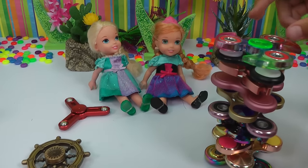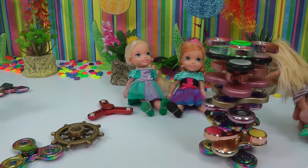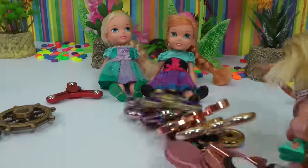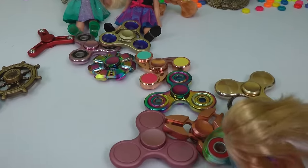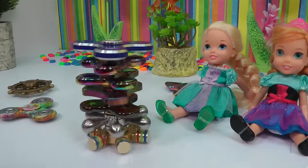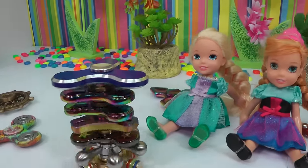Chelsea. Wow, you put ten of them. Wow, so cool. One, two, three. No, all of them fell. Yeah. Our tower can spin too. Wow, I thought they would fall, but they're not. So cool.